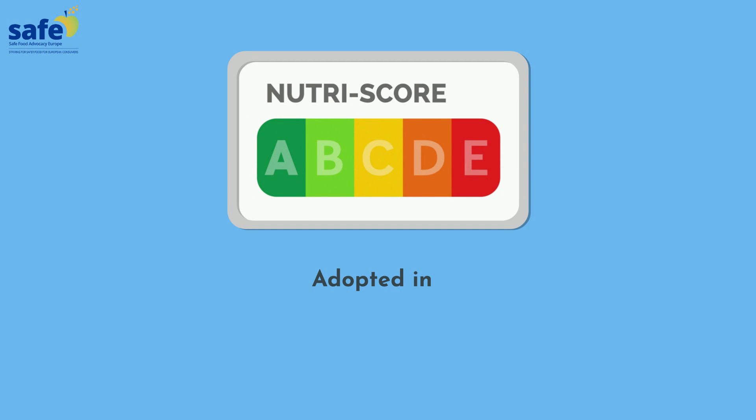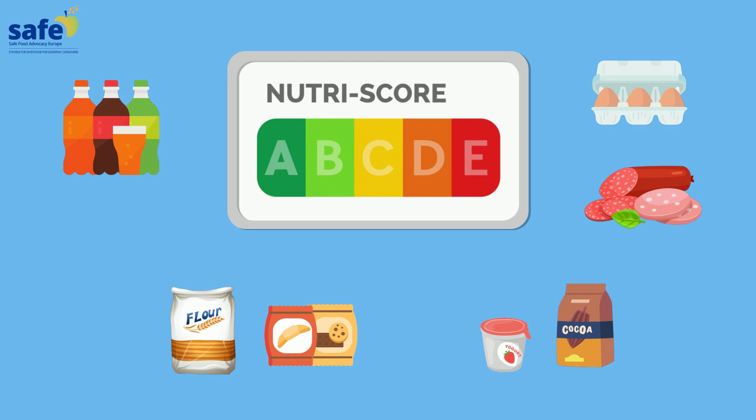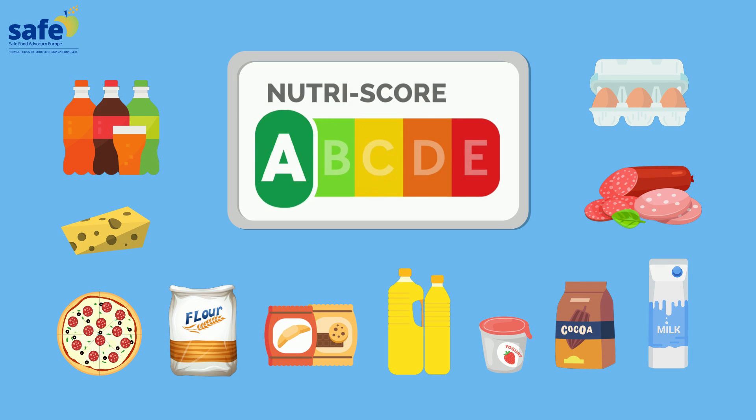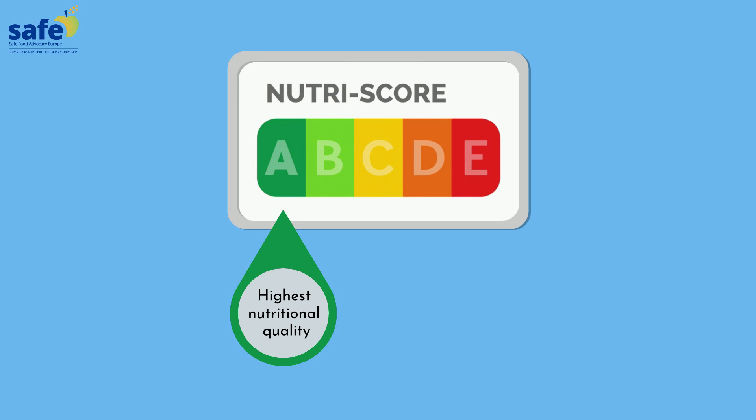NutriScore, adopted in six EU countries, is one of the most recognizable options. It rates the overall nutritional quality on a scale of five colors and letters, with the dark green A indicating the highest nutritional quality.